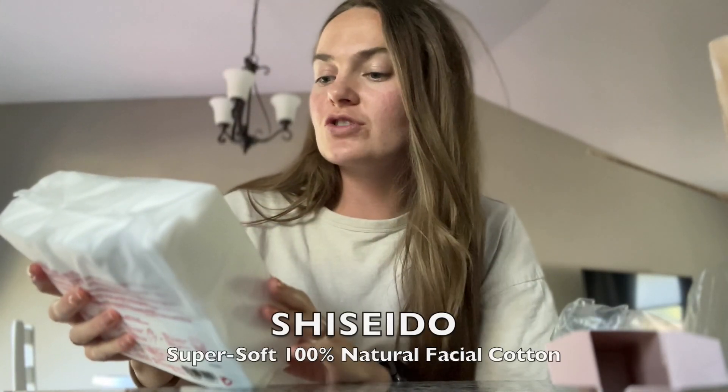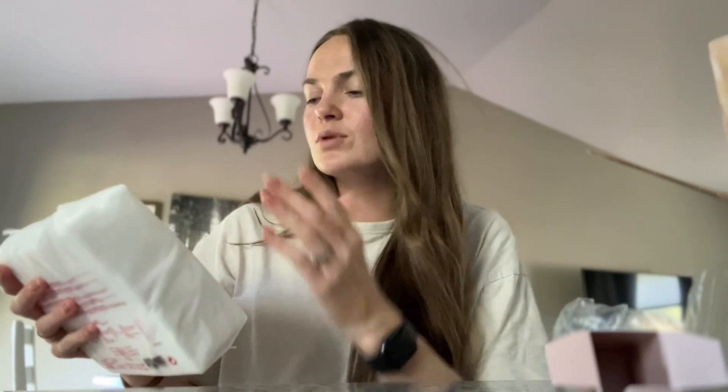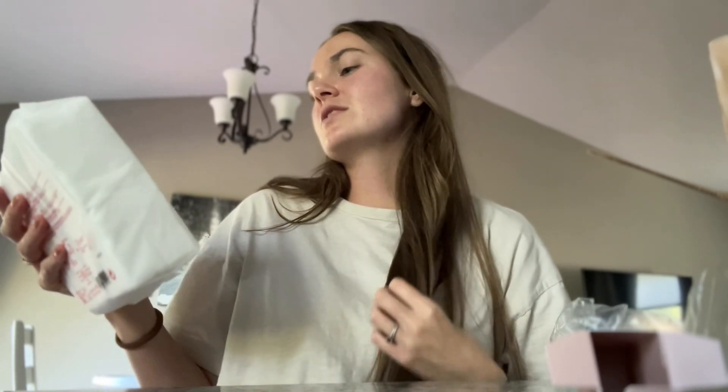These are a repurchase — I love the Shiseido facial cotton pads. I typically get these or similar premium pads from Target. I use them for my toner at night, mainly, and I'm using that consistently. They're just so soft. It says they deliver moisture with a luxuriously gentle touch, and I can agree with that.